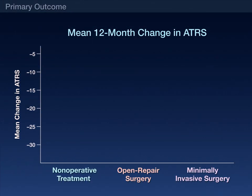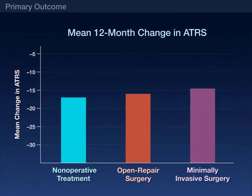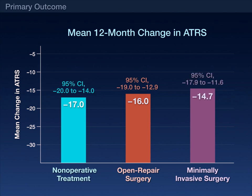At 12 months, the mean rupture score had decreased to a similar extent in all three groups: by 17 points with non-operative treatment, 16 points with open surgery, and roughly 15 points with minimally invasive surgery.